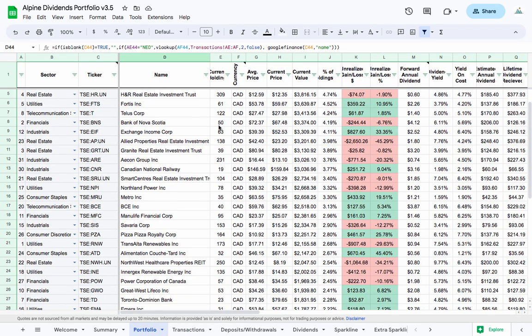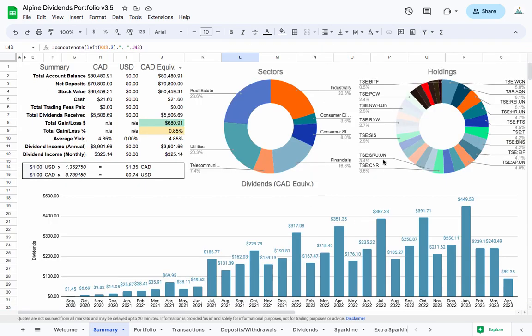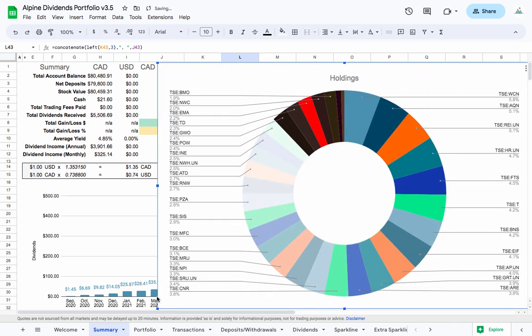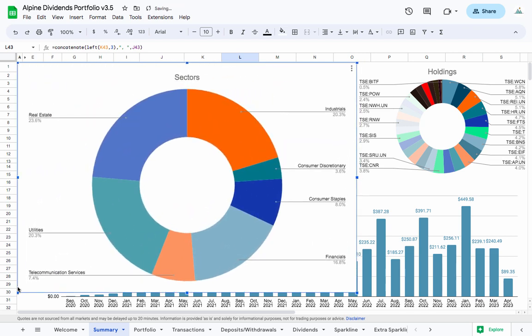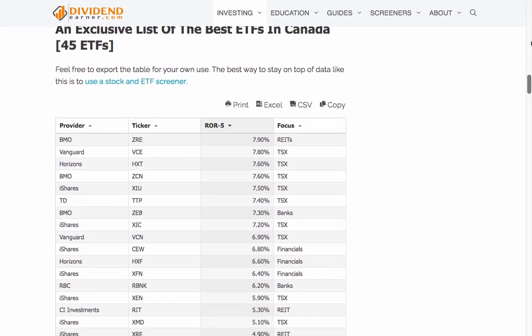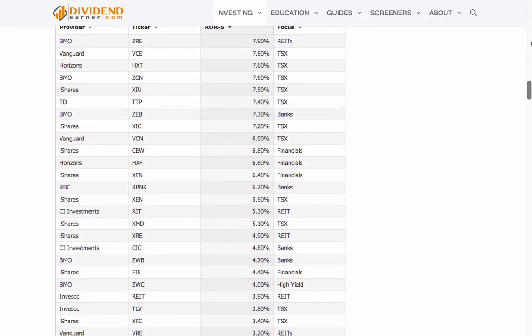Diversify your portfolio. Just like with any investment strategy, it's important to diversify your portfolio. Invest in companies across different sectors and industries to minimize risk. This approach can help you avoid concentration risk, which is the risk of having too much exposure to a single company or sector. One way to diversify is to invest in dividend-paying exchange-traded funds or mutual funds, which invest in a portfolio of dividend-paying stocks across different industries and sectors to help minimize risk and maximize returns.